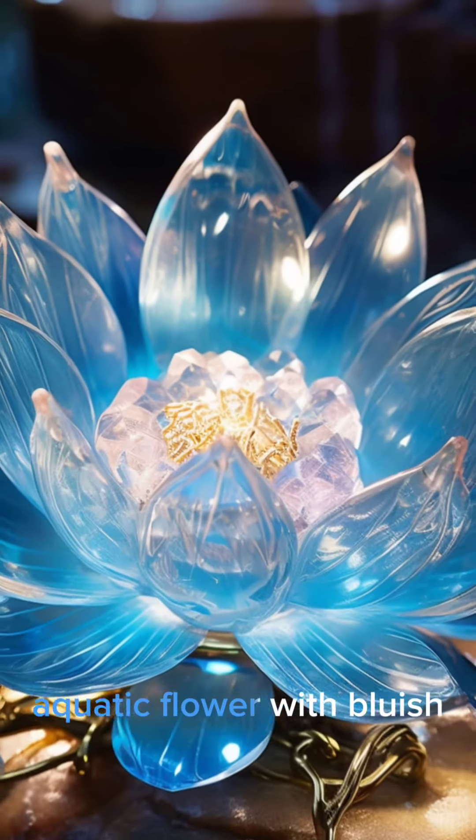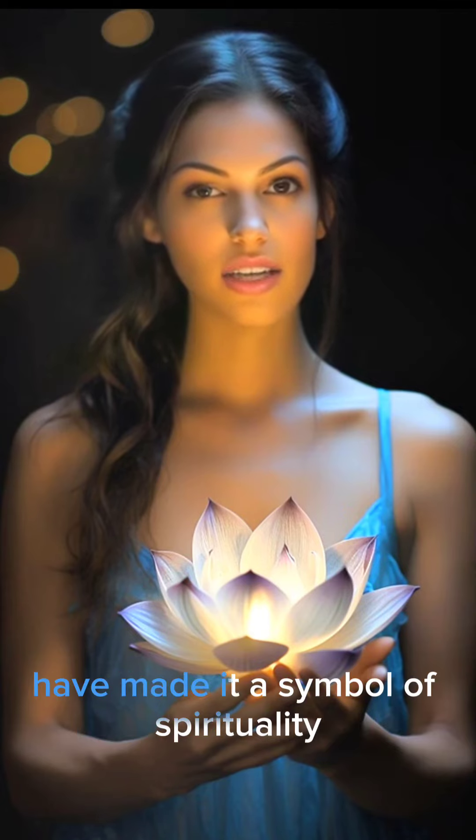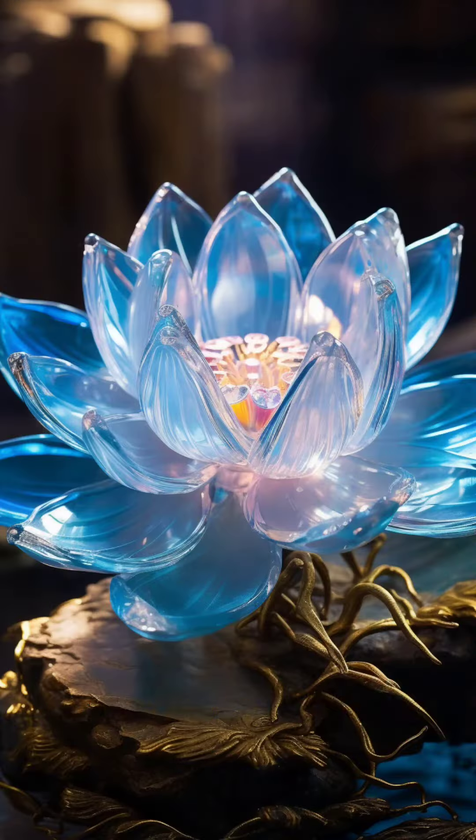The Blue Lotus, Nymphia caralea, also known as the Egyptian lotus, is a delicate aquatic flower with bluish lavender petals. Its ethereal beauty and mystical significance have made it a symbol of spirituality across various cultures.